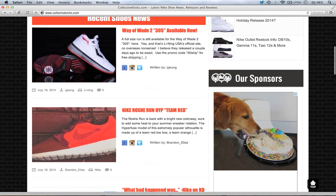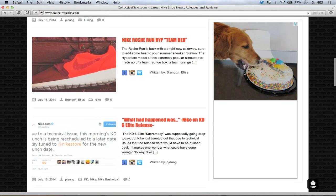There's a Nike Roshi Run Hype Team Red colorway if you guys want to see that one. Brandon wrote that article. PJ — I'm just going to call him PJ going forward, the homie PJ — wrote another article. What happened was, Nike.com this morning had the KD6 Elite release with technical difficulties. It's interesting because it's $200, and typically KD6 Elites don't sell out. So it's interesting that this one's getting a lot of hype — it's been rumored to be more limited.